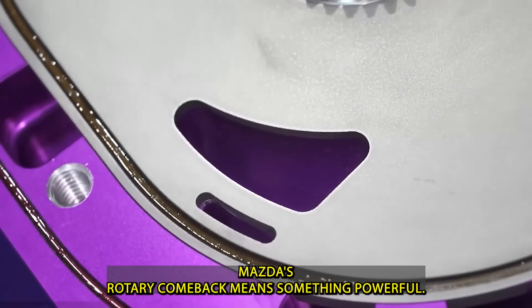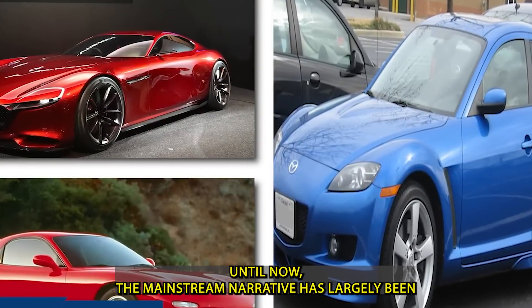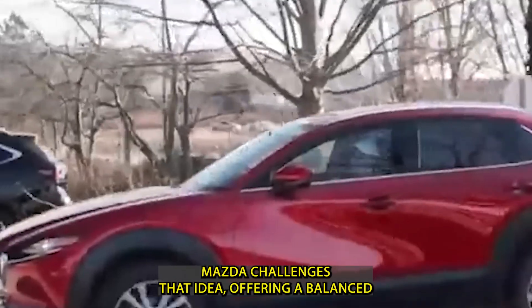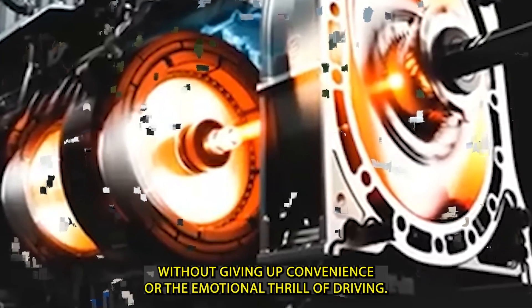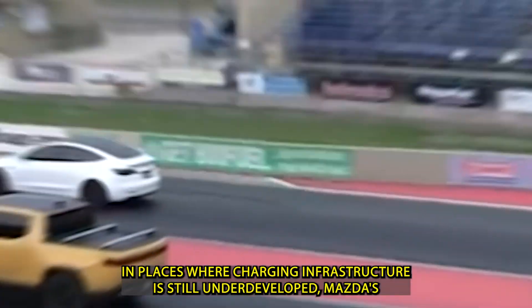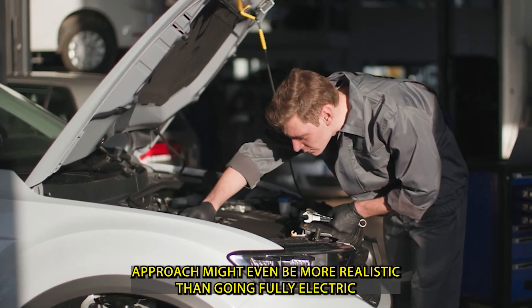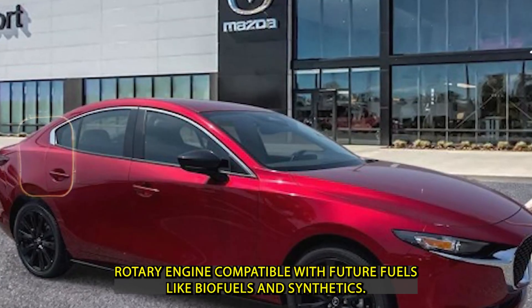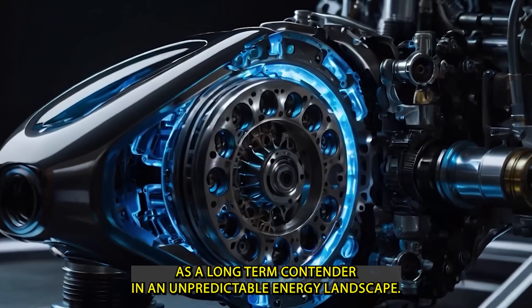For consumers, Mazda's rotary comeback means more choice. Until now, the mainstream narrative has largely been that electric vehicles are the only future. Mazda challenges that idea, offering a balanced alternative — one where drivers can embrace sustainability without giving up convenience or the emotional thrill of driving. In places where charging infrastructure is still underdeveloped, Mazda's approach might even be more realistic than going fully electric. By making its new rotary engine compatible with future fuels like biofuels and synthetics, Mazda positions itself as a long-term contender in an unpredictable energy landscape.